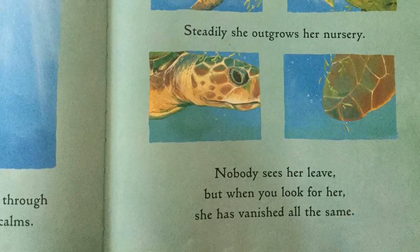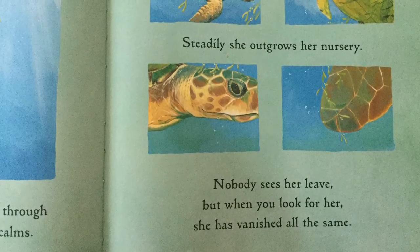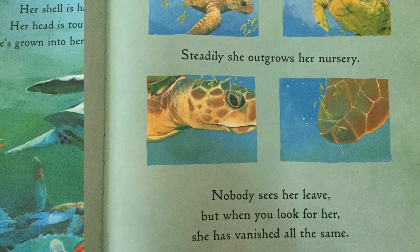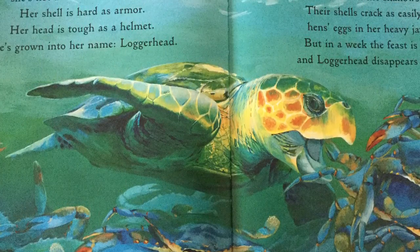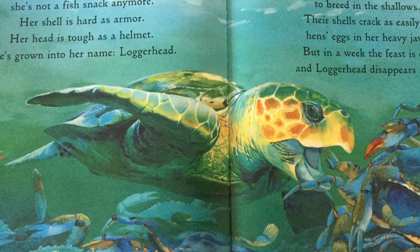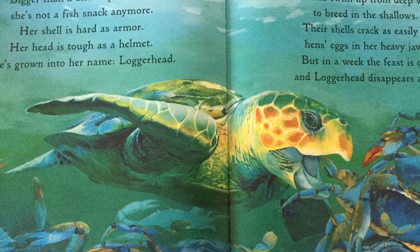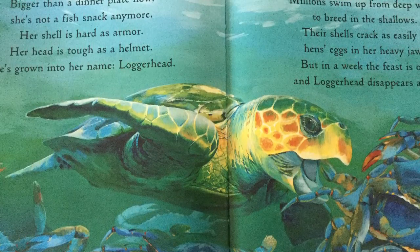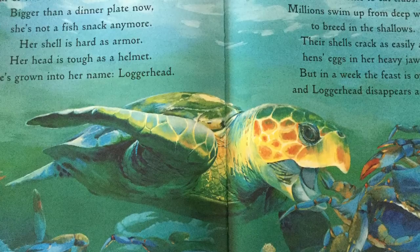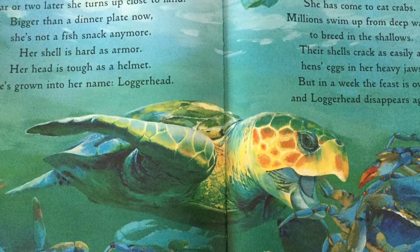Steadily, she outgrows her nursery — so what's happening to her size? Nobody sees her leave, but when you look for her, she has vanished all the same. I wonder where she went. A year or two later, she turns up close to land. Bigger than a dinner plate now. She's not a fish snack anymore. Her shell is hard as armor. Her head is tough as a helmet. She's grown into her name — loggerhead. She has come to eat crabs. Millions swim up from deep water to breed in the shallows. Their shells crack as easily as hen's eggs in her heavy jaws. She's gotten big, hasn't she?